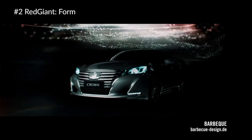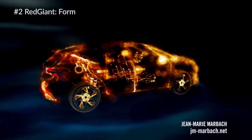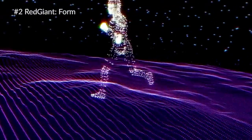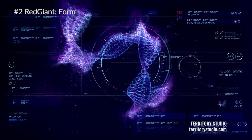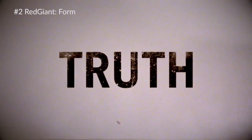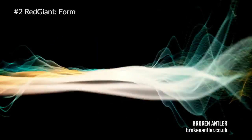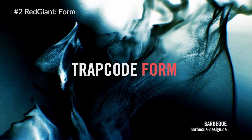Form from Red Giant is one of my favorite plugins. One of my favorite things is that you can bring in 3D objects and turn them into particles, and then animate each of those layers. It's just absolutely amazing what this plugin brings into After Effects — importing 3D objects and turning them into particles to do so many things for motion graphics and visual effects.